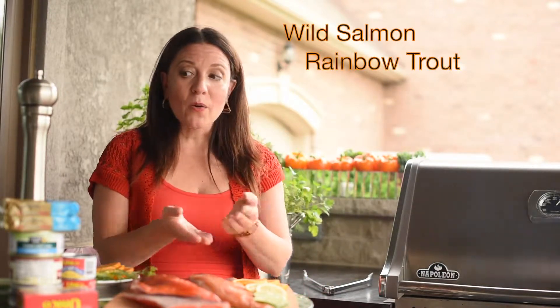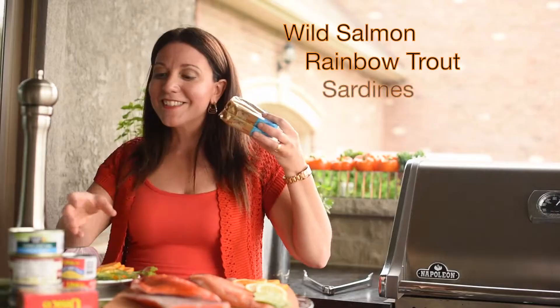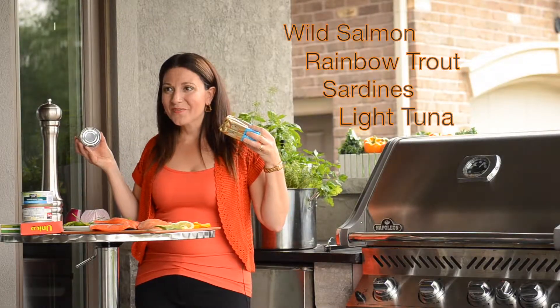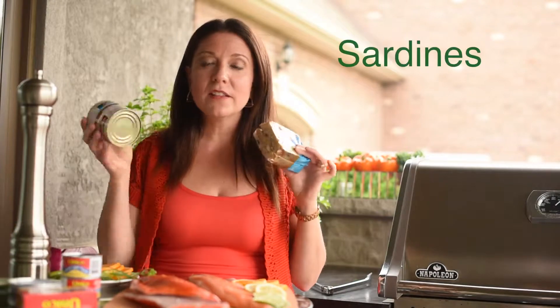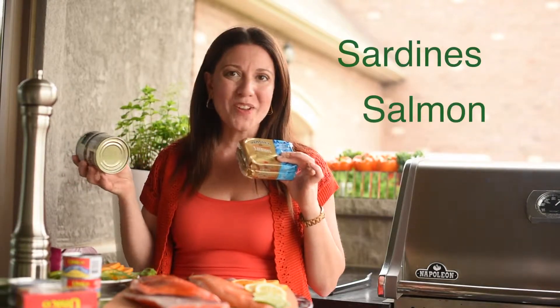Not all fish is created equal — some fish is better for you than others. The iFoods plan recommends wild salmon, rainbow trout, sardines, and light tuna. Fresh is always best, but frozen is a great alternative, and a quick and easy way to get fish into your diet is canned. Sardines and salmon make great canned choices.